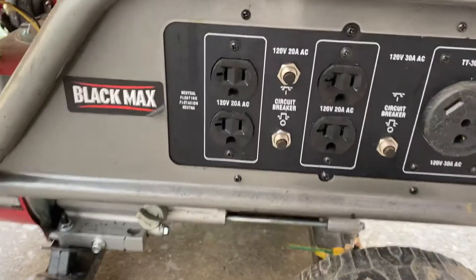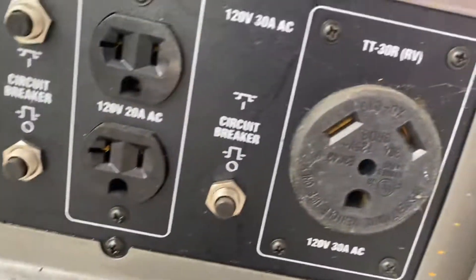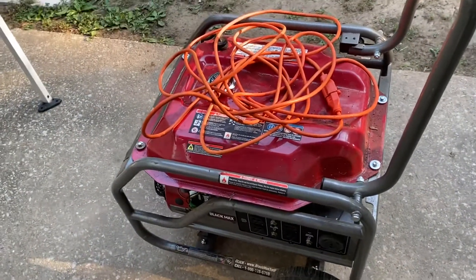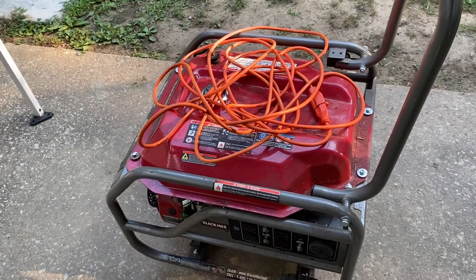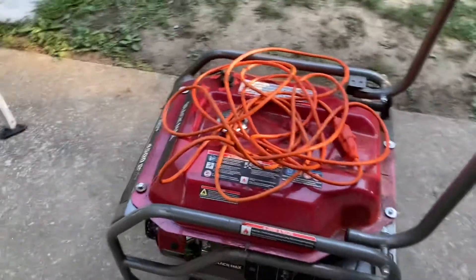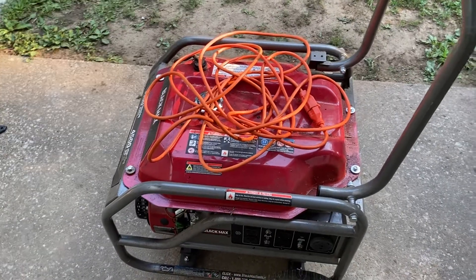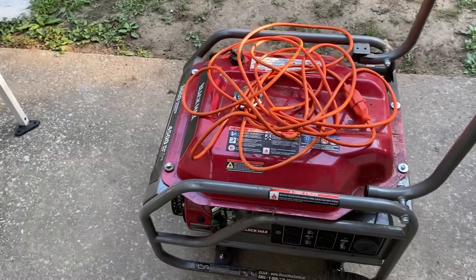Down here I've got four 120-volt outlets with circuit breakers, and then I've got a big 30-amp outlet. Now if you're going to use something like this for camping, you might want to get something that has a 50-amp. When I purchased this, I got such a good deal on it — these things are regularly like $700. I got it for like $300. I got this one actually at Sam's, so yes it would have been 2016. So it's been about five years.